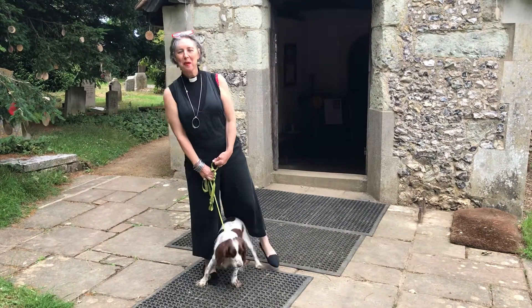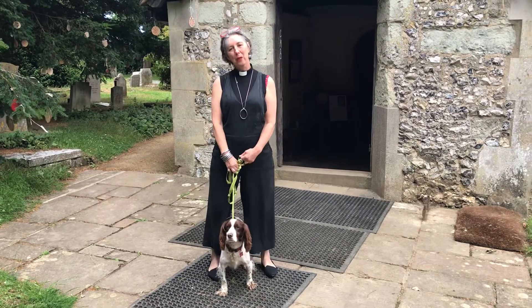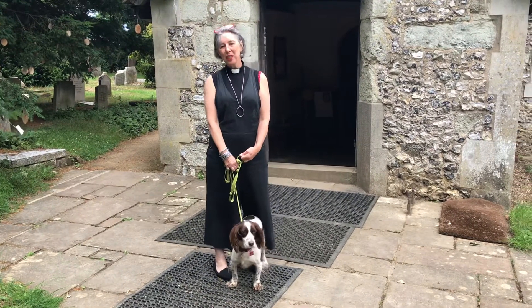Hello, it's Reverend Helen again, but this time I'm not in my kitchen. I've actually made it to the church and I want to show you around, because normally you would come down here and look around for yourselves.